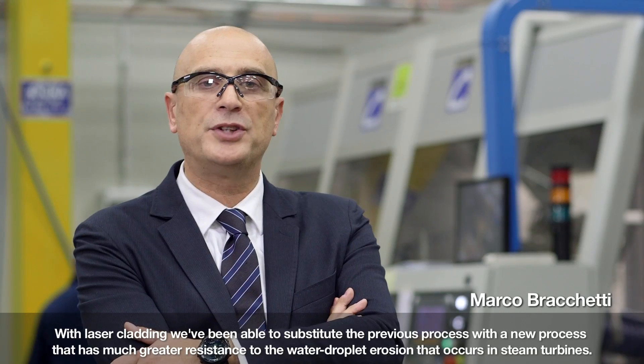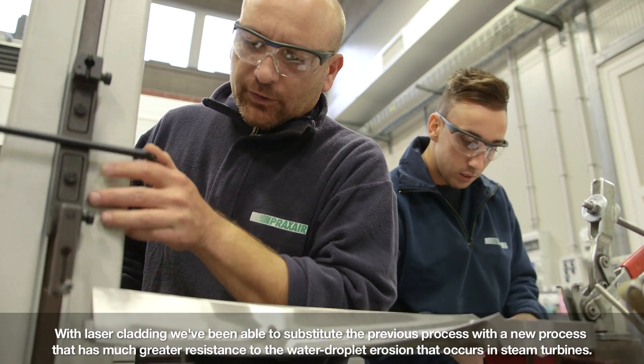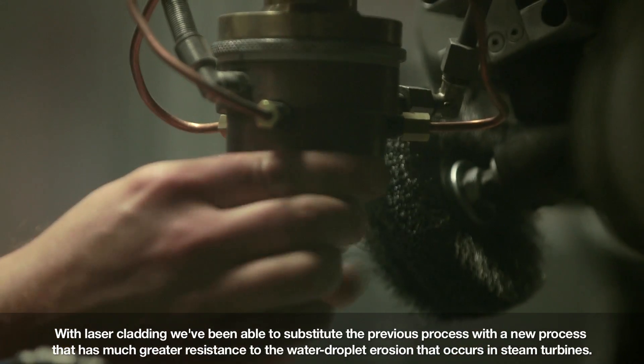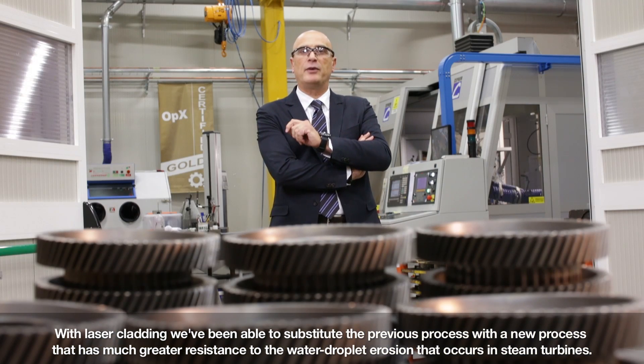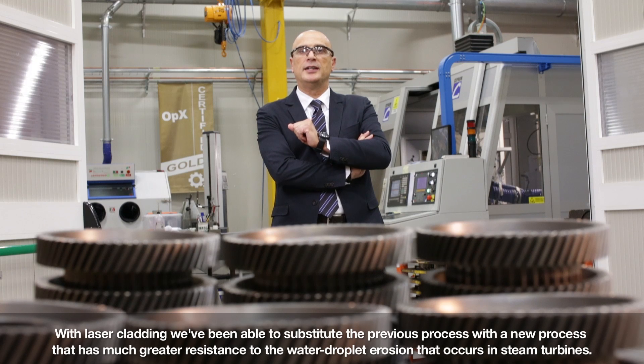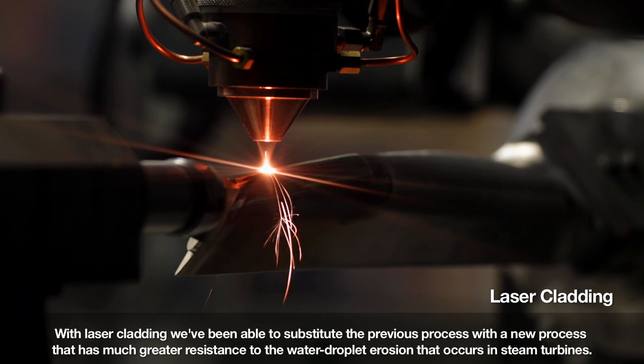Con il processo laser cladding, noi siamo stati in grado di sostituire le soluzioni in essere in precedenza, capace anche di avere una resistenza a erosione da gocce, che si verifica negli ultimi stadi delle turbine a vapore.